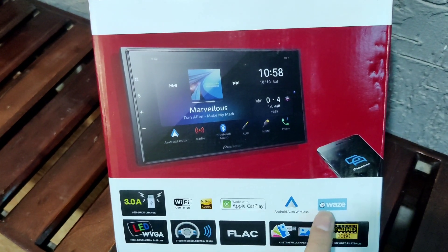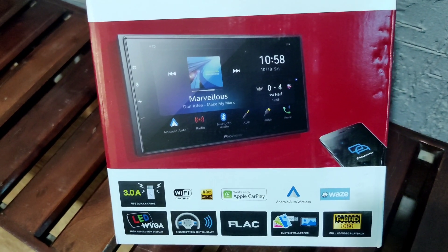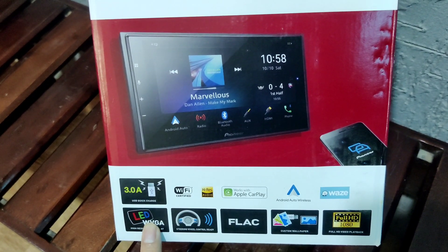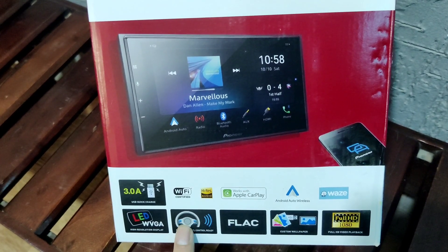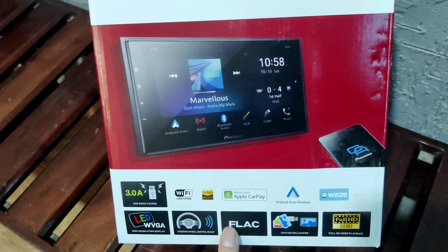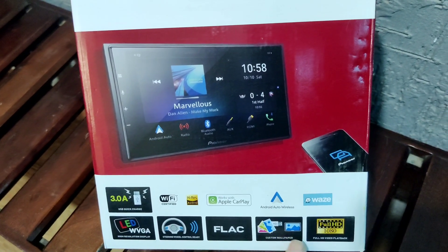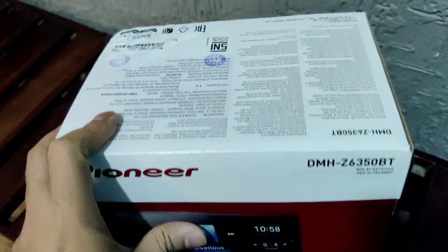It supports the Waze app — Waze is a community-based GPS which is a subsidiary of Google. It features a high-resolution LED WBGA display and is steering wheel control ready. It also supports FLAC (Free Lossless Audio Codec), custom wallpapers you can configure per your requirement, and full HD video playback.